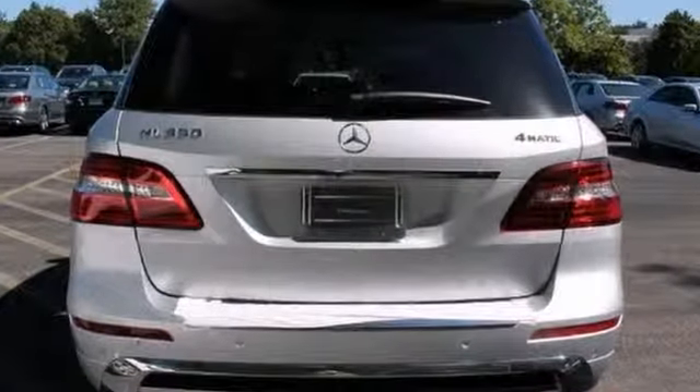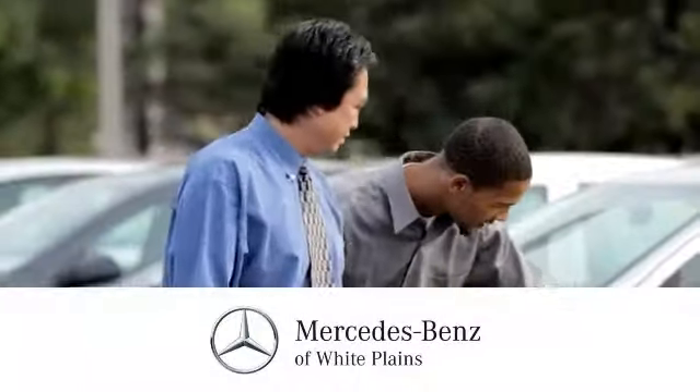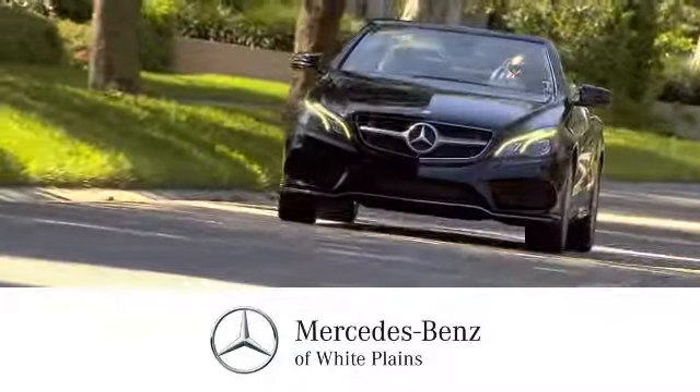Come in for a test drive. The friendly professionals at Mercedes-Benz of White Plains will be happy to assist you.